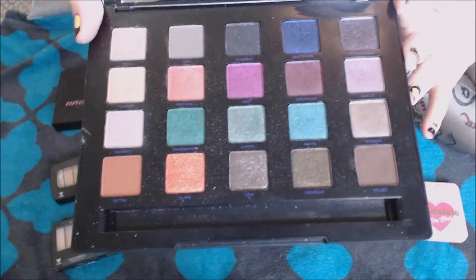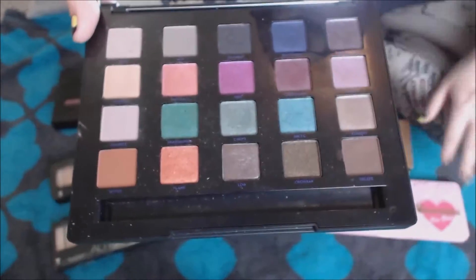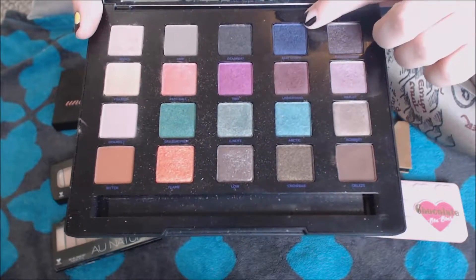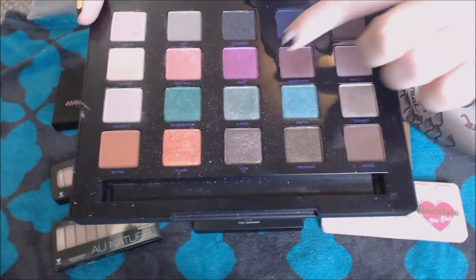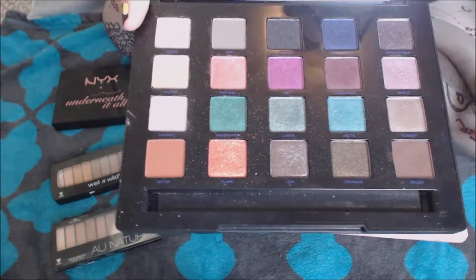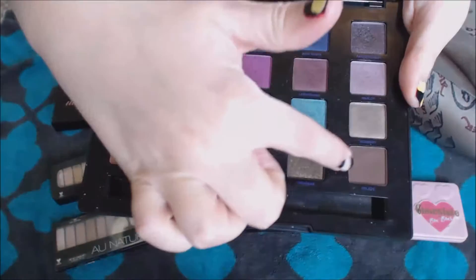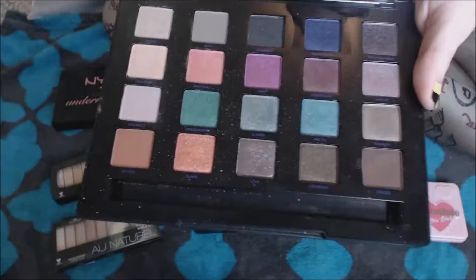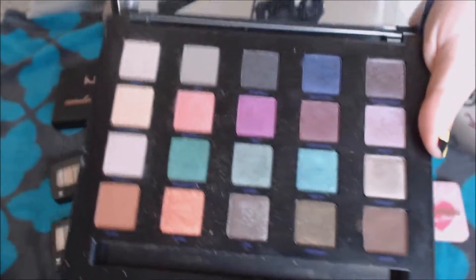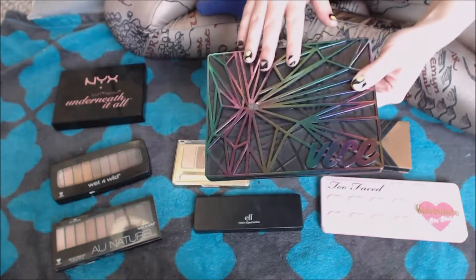Just so many of these shades. There are a couple that I haven't really played with, like Low and Crowbar. Haven't really gotten into those shades too much, but the rest of them I just love. Beatdown is one of my favorites. 1989 and Fastball are both awesome. Not a ton of matte variety — these three here and Delete over here are all matte, and the rest are glittery or shimmery. But I love this palette. And obviously the packaging is frickin' awesome.